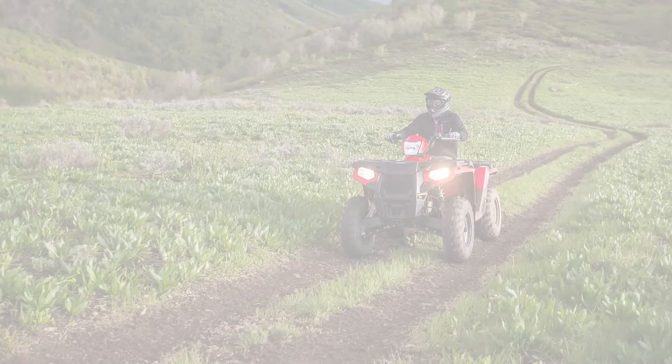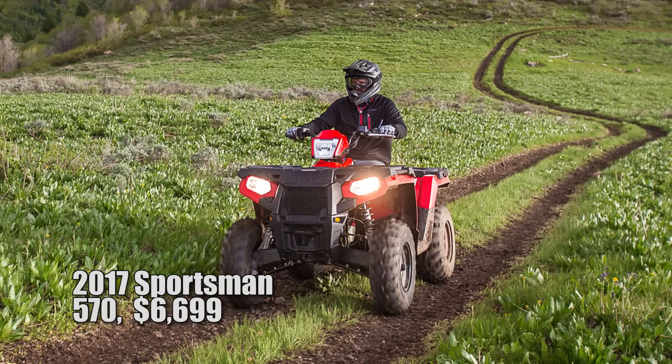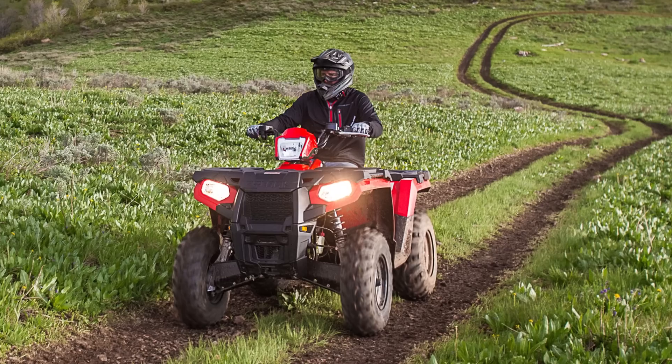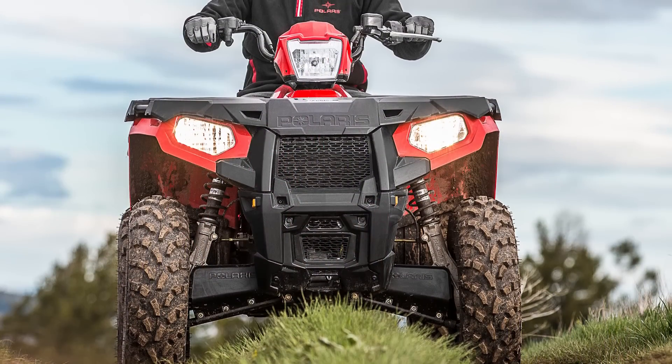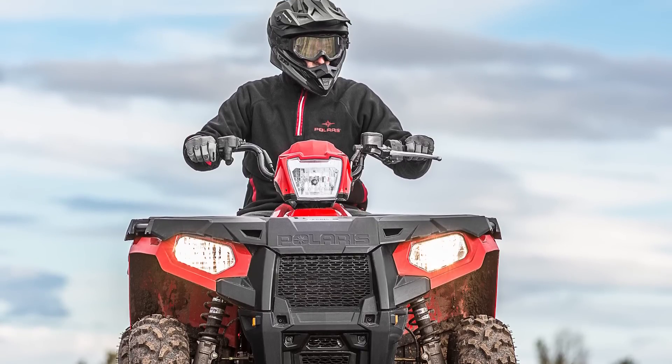To seemingly make up for the fact that they didn't raise the retail price on the 450, and to better differentiate the 450 from the unchanged Sportsman 570, the only update to the Sportsman 570 for 2017 is a $100 higher retail price.